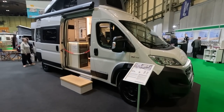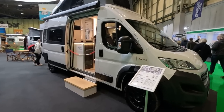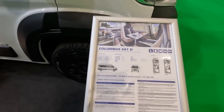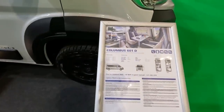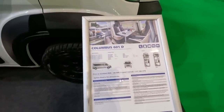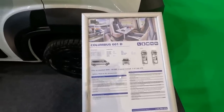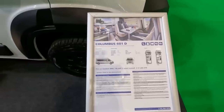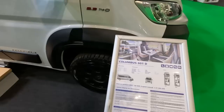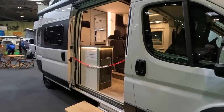So, Westfalia Columbus 601D. It's viewing by appointment only, so I might have to get them to let us in and have a look. The thing about this one is it's got a 6-metre transverse bed. And it's got 100-litre water tanks, which seems to me to be quite a feature. 140 brake horse, about £67,280, and it's just under 6 metres in length — so quite a short van. Should have a lot of space inside.